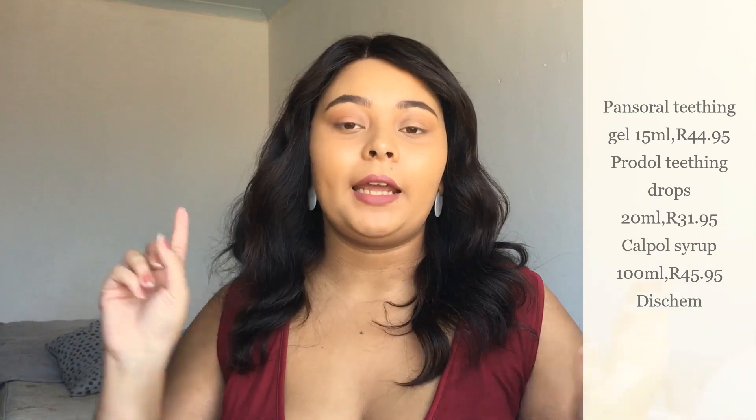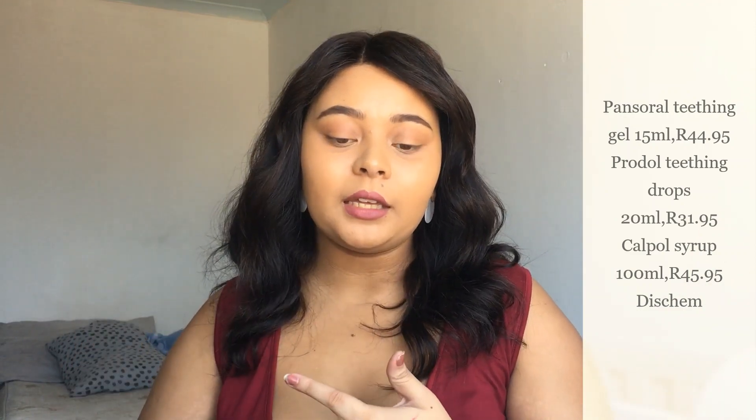Pensordal, Prodal, and Calpol — those are my three teething must-haves. Pensordal is like a teething gel, Calpol is like vanilla but better, and Prodal is basically drops — like if Pensordal teething gel were drops. I found that Prodal has by far worked best for Carter's teething. It's easy too — you can just put it on the dummy and there you go.